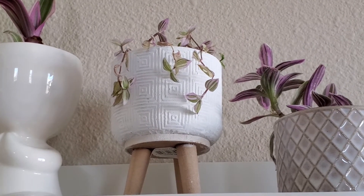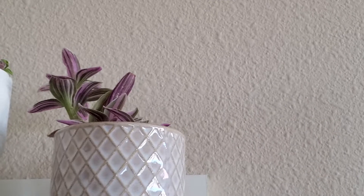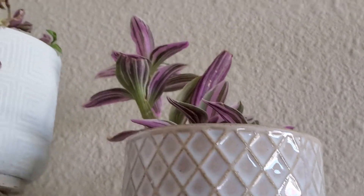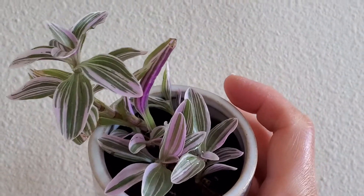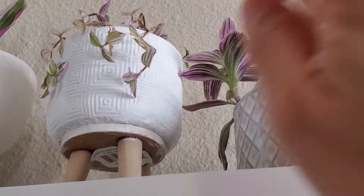This one right here is a Tradescantia fluminensis, and this one is doing really well. It has grown so many leaves since I got it. I actually got this at the same time as the Callisia repens.